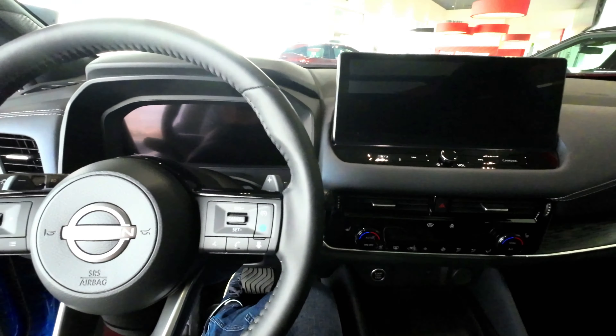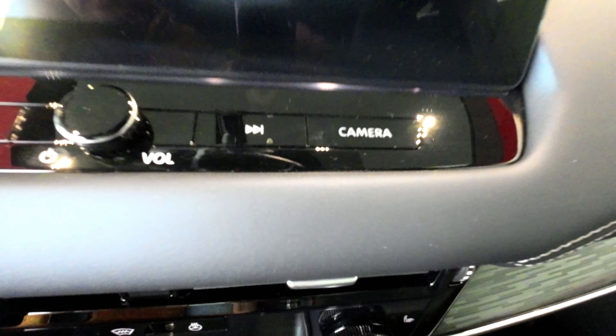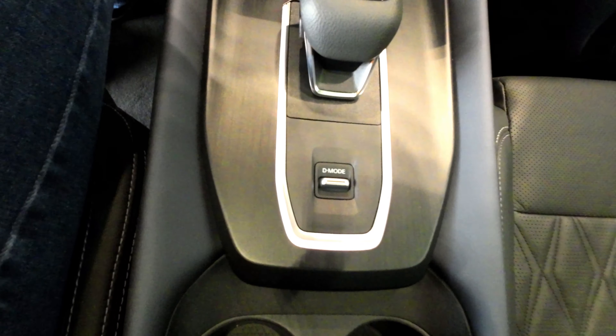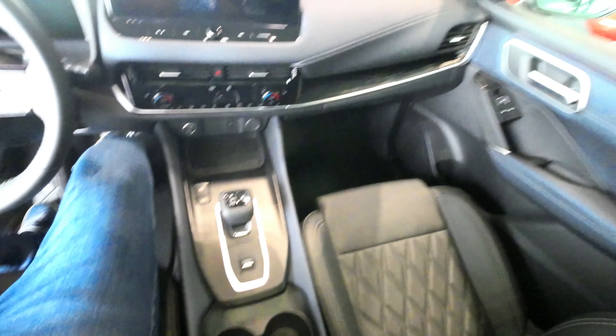The NissanConnect 9.0-inch high-resolution touchscreen offers wireless Apple CarPlay, along with a comprehensive suite of app-based and connectivity features. Higher trim levels boast a 12.3-inch instrument screen, and top-tier models come equipped with a generous 10.8-inch head-up display, the largest in its class. The center console has been reimagined to offer additional storage, and the seats are more ergonomic and adjustable for enhanced comfort.